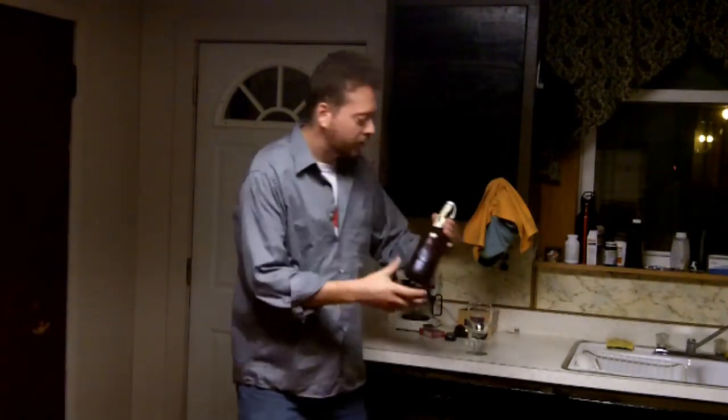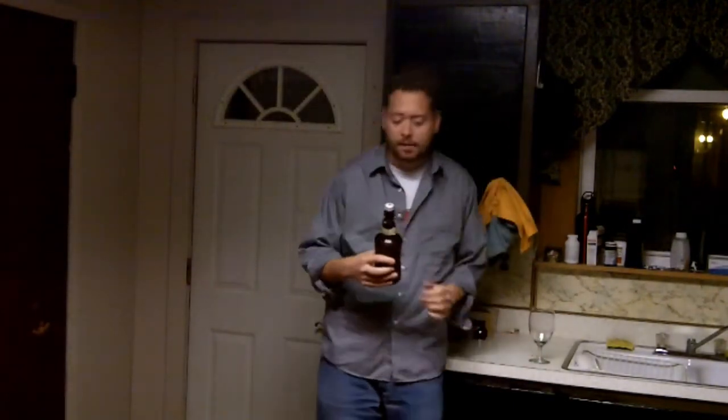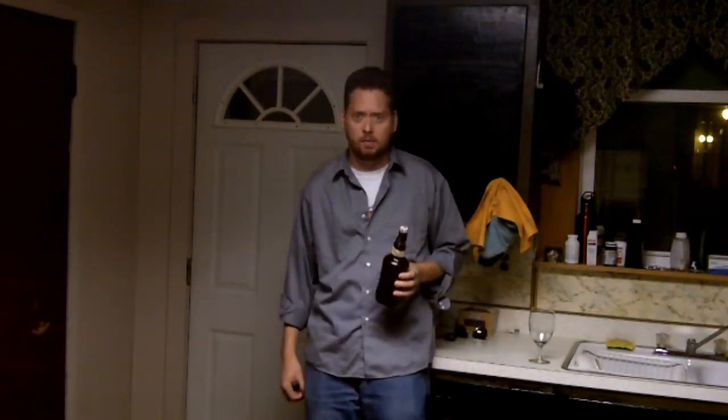Today what we're gonna be reviewing is a Fisher Blonde. Really no label. This is a French beer — this could be the first French beer I've ever reviewed. It's 6% ABV. It is a European style pale ale.